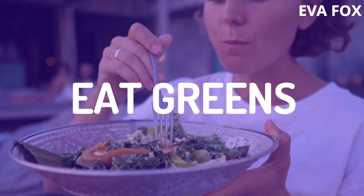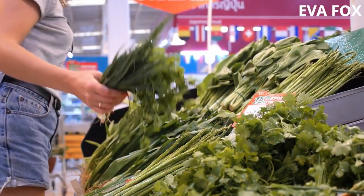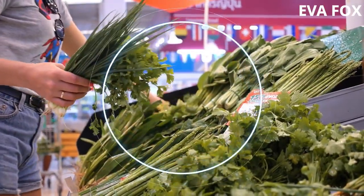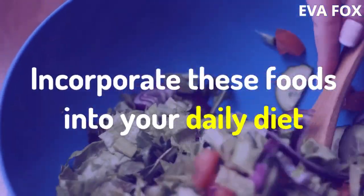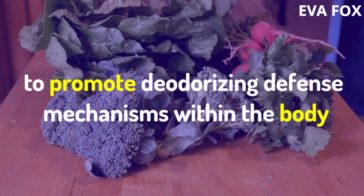8. Eat Greens. Chard, spinach, and kale, as well as parsley and wheatgrass, are rich in deodorizing properties such as chlorophyll. Incorporate these foods into your daily diet to promote deodorizing defense mechanisms within the body.